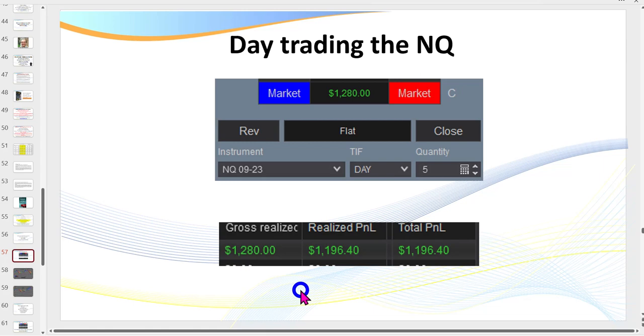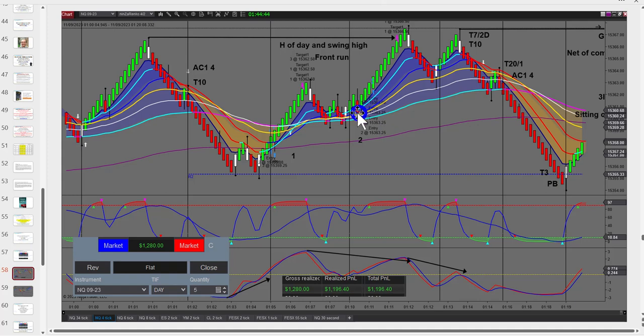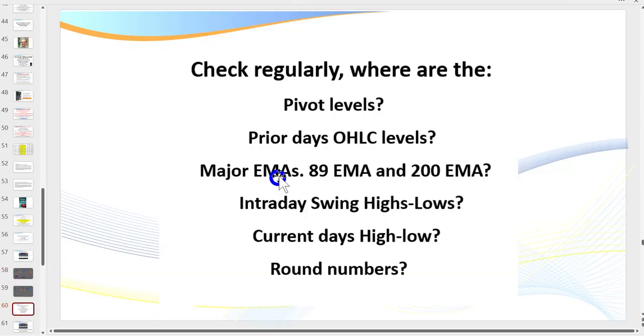I took these trades around 1 a.m. Central Standard Time. The contracts rolled over so you won't see the trade entries on the chart, but I've taken screenshots. A couple of key points: the high of day, the intraday swing high - these are important. Down here you'll see the pivots. As traders you need to learn and review each and every day where the pivot levels are, where the prior open, high, low, and close levels are, where the 89 and 200 EMAs are particularly on your anchor charts.